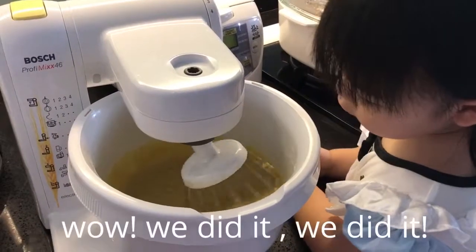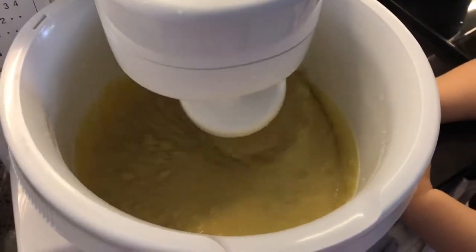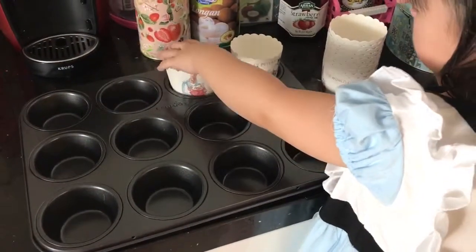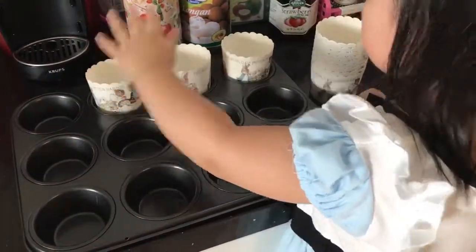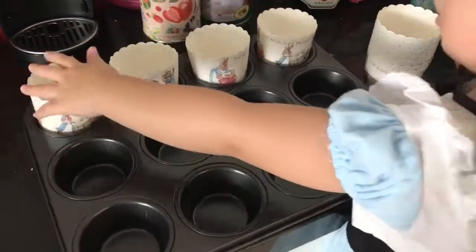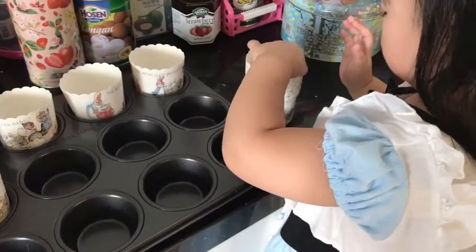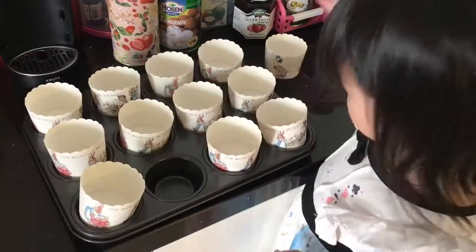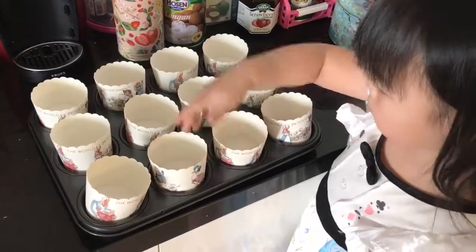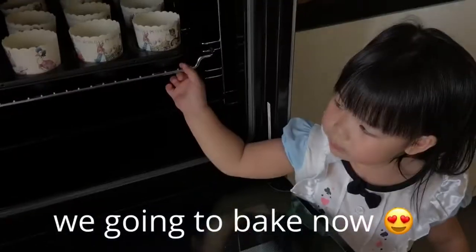Wow, we did it! It's going to be a bit yum.